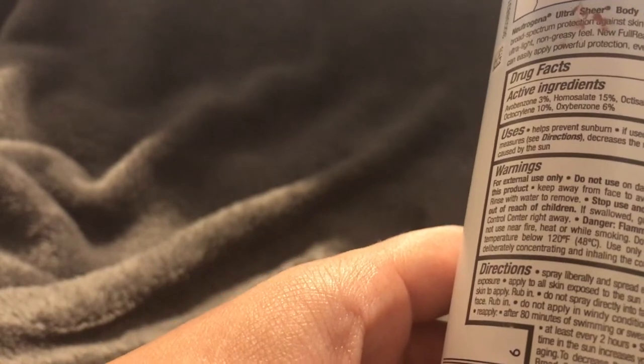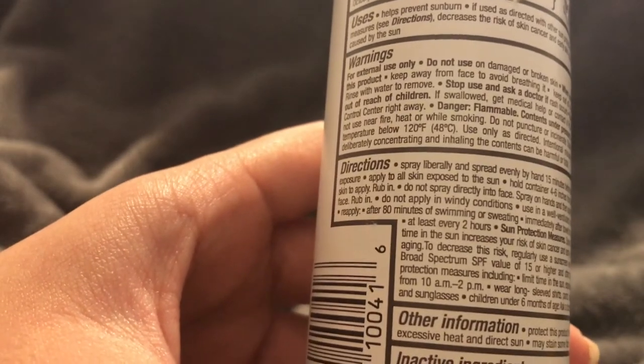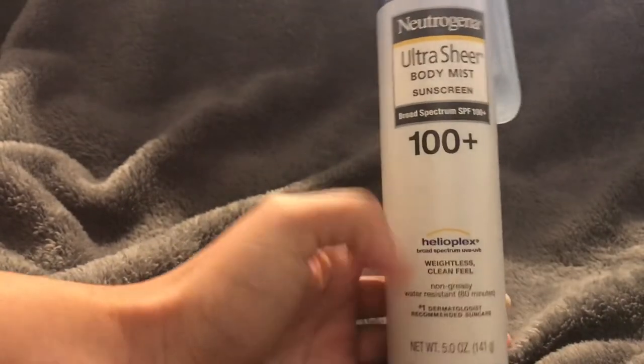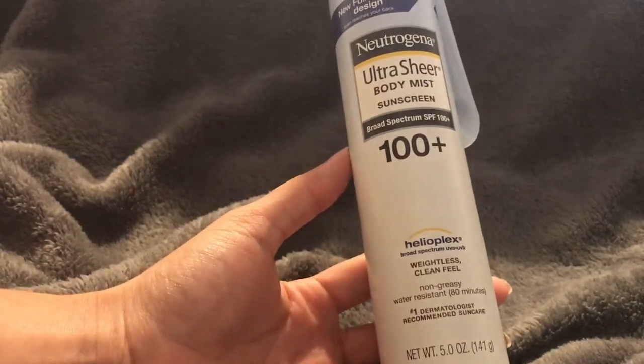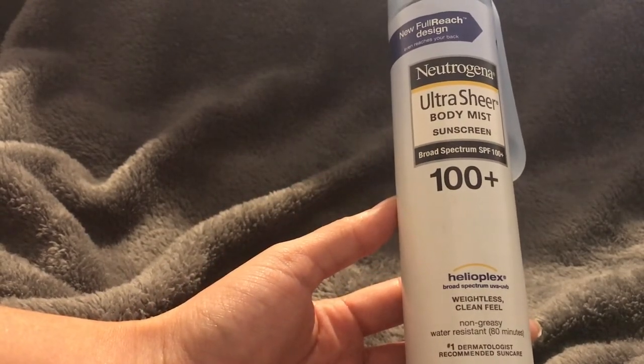Do not apply in windy conditions - this is why you should apply inside, because if you do it outside in wind the product will go everywhere and it's harder to get it directly on your skin, wasting more product. Use in a well-ventilated area. Reapply after 80 minutes of swimming or sweating and immediately after towel drying, and at least every two hours. It is water resistant but you still have to reapply after being in water a long time or after towel drying.